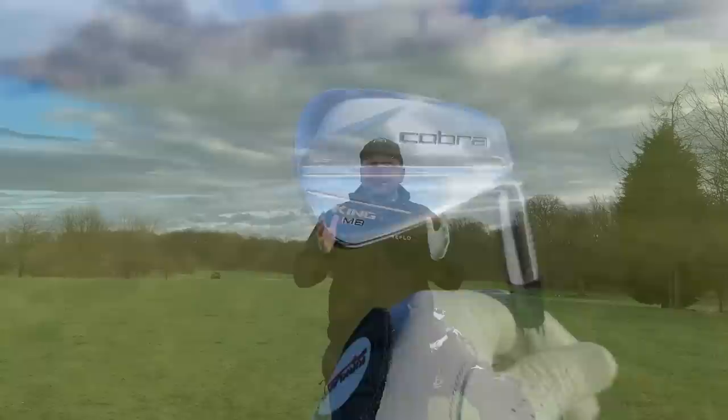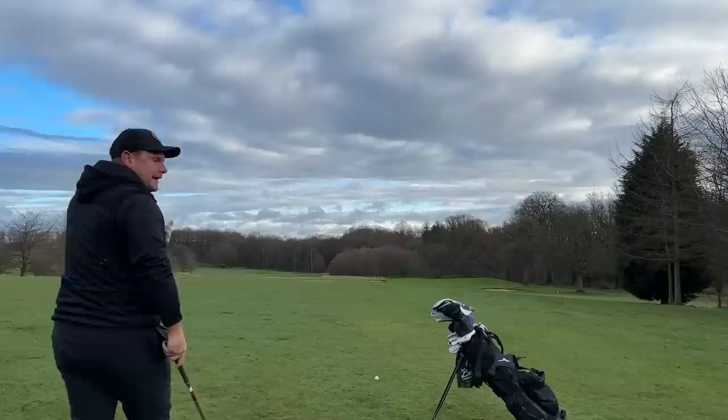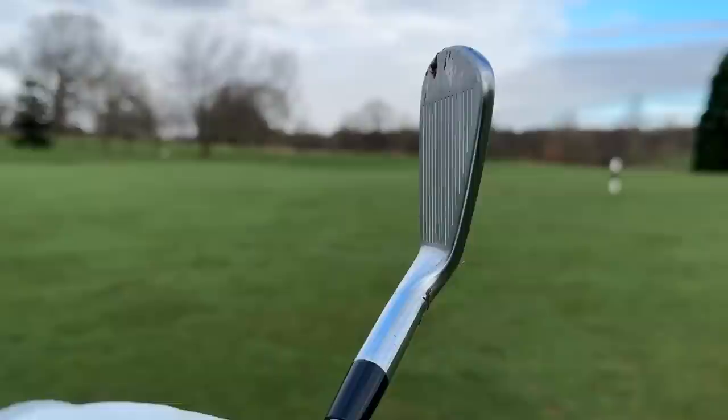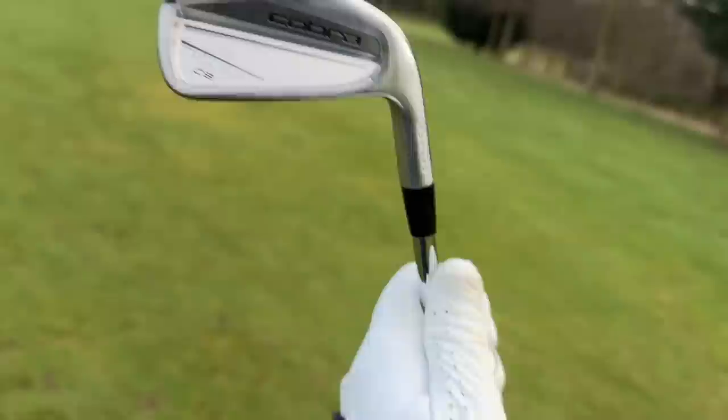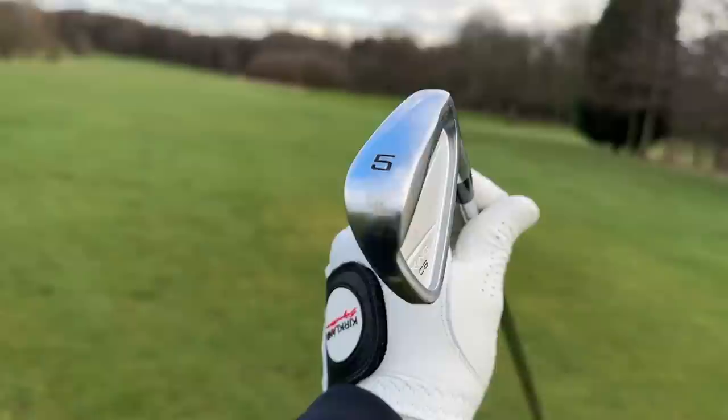What I have today is part of what Cobra call their flow combo set, so that means more forgiveness in the longer irons and more precision in the shorter irons. Really, we all know that means you'll look like an absolute baller in the short end of the bag — the pitching wedge, 9 iron, 8 iron, and 7 iron come in the MB, whereas the 6 iron to 4 iron come in the CB head. Looking down at this MB 9 iron: a lovely blade length, a lovely thin top line, and there's next to no offset. In the CB irons you'll see a little bit more perimeter weight, a little bit more offset, and a slightly thicker top line, whilst keeping that lovely sleek look.